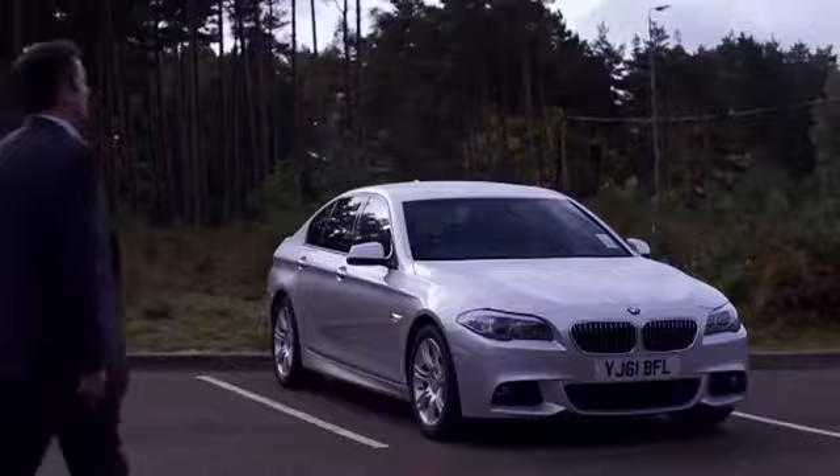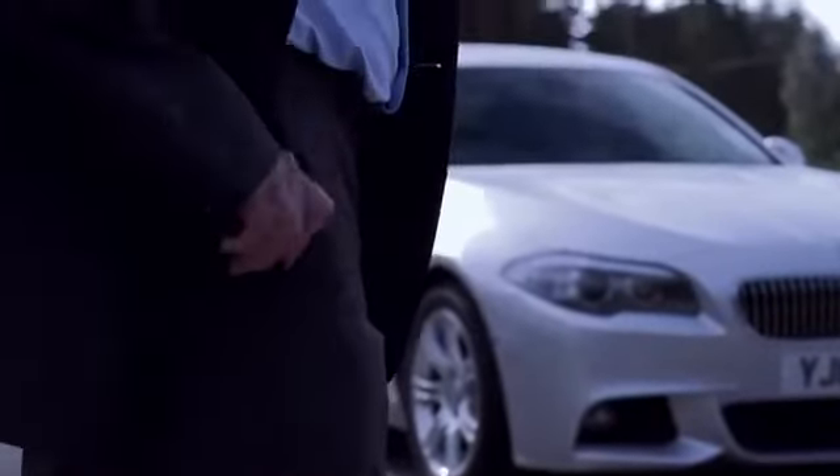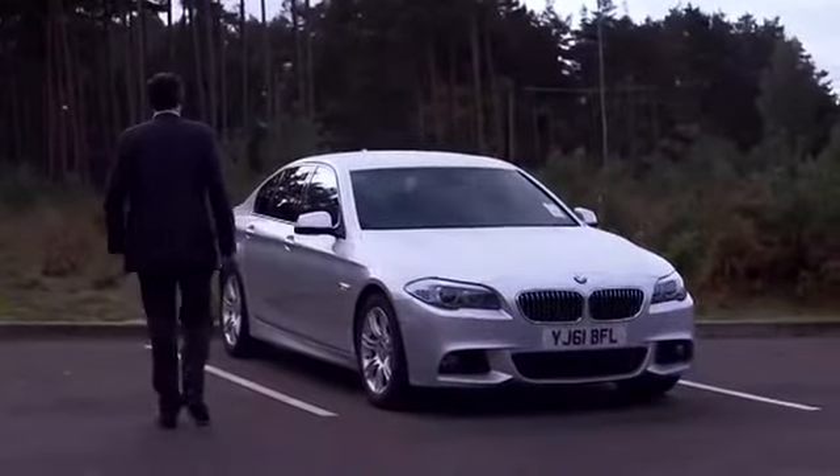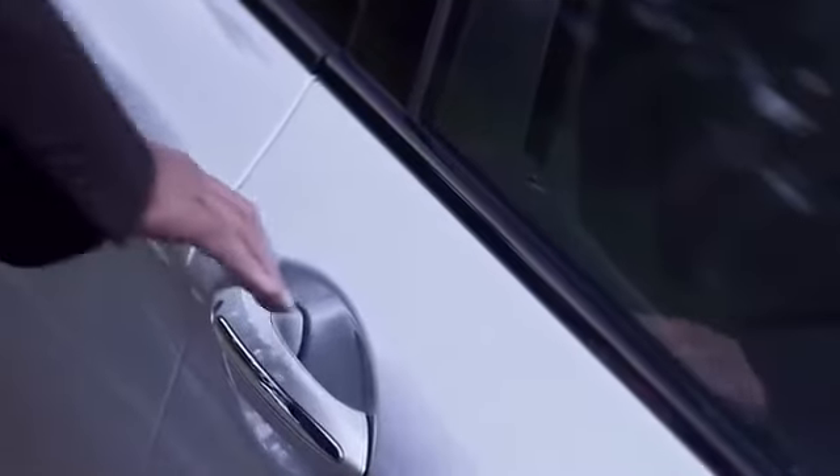Our comfort access system makes access to and from your BMW as easy as possible. Your BMW senses your key fob, whether it be in your pocket, jacket, handbag or briefcase. Simply touch the door handle and the door unlocks.